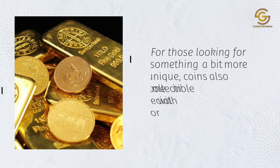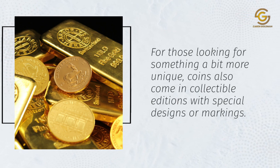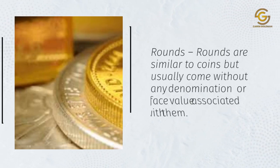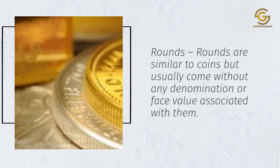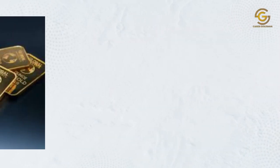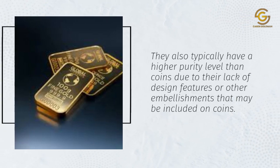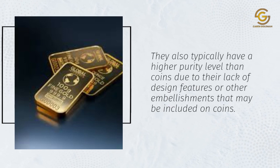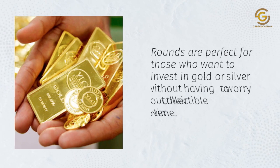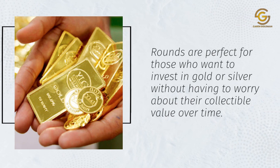For those looking for something a bit more unique, coins also come in collectible editions with special designs or markings. Rounds are similar to coins but usually come without any denomination or face value associated with them. They typically have a higher purity level than coins due to their lack of design features or embellishments. Rounds are perfect for those who want to invest in gold or silver without having to worry about collectible value over time.